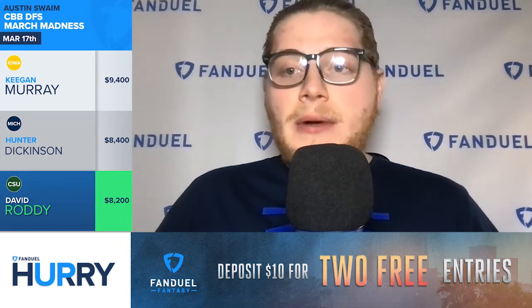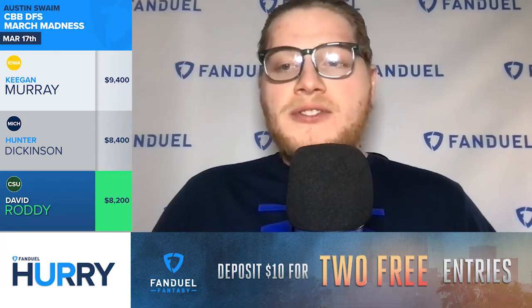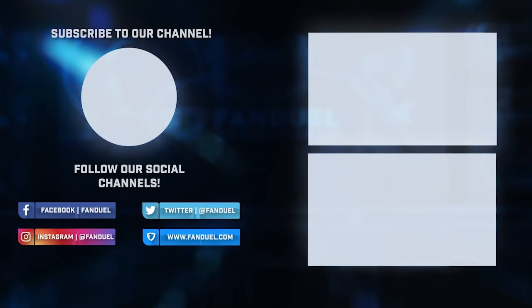This might actually be a better matchup for offense than Roddy usually faces in his conference, so I'm not worried about the level of competition. Dickinson and Roddy together, I think, is the core mini-stack you want in your lineups when you're targeting Thursday with all the fun that's about to proceed.